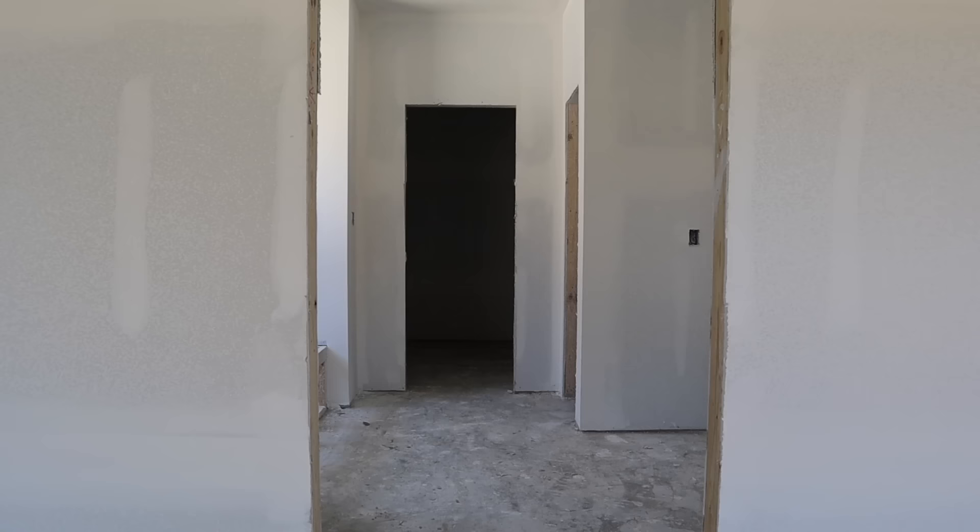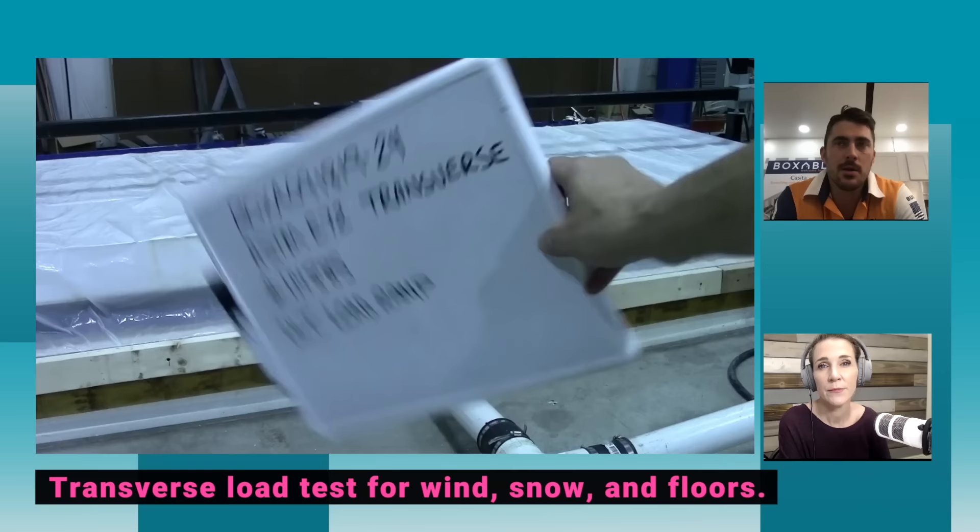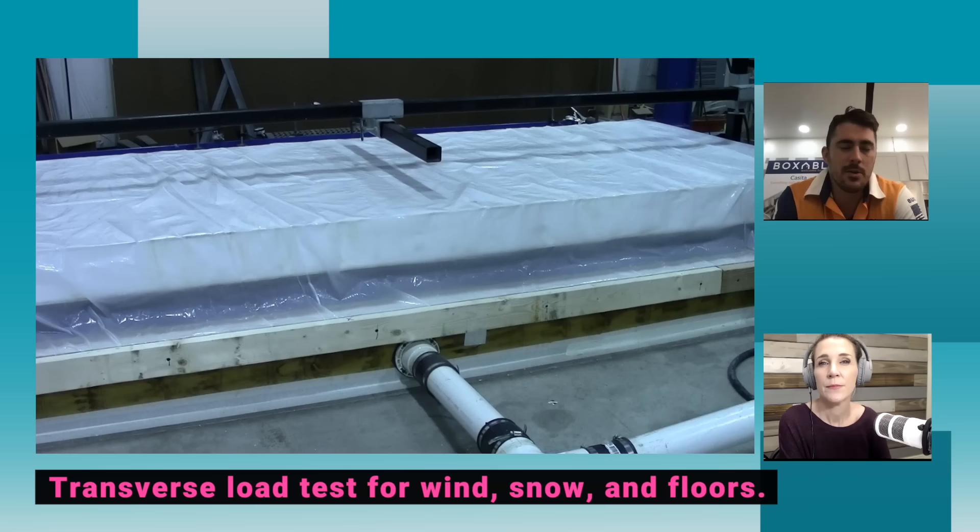Almost all new construction comes with drywall, and if you're shipping a house the drywall is going to crack. But they've addressed that problem too. Their entire wall is all laminated in one single piece — it's not nailed together with loose pieces of wood and little pieces of drywall that shift against each other.